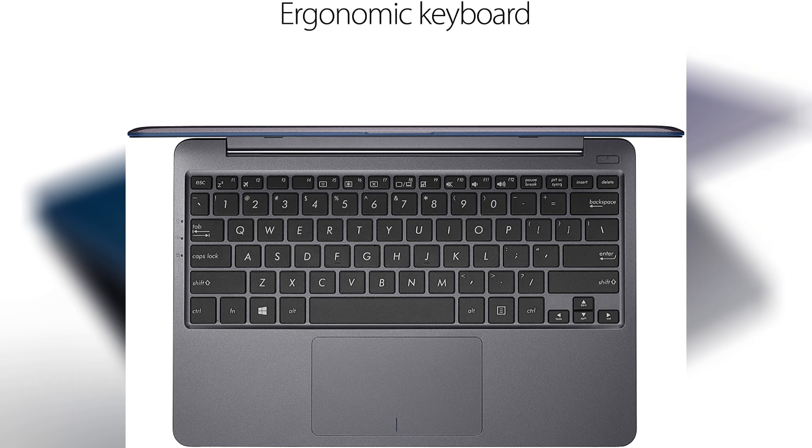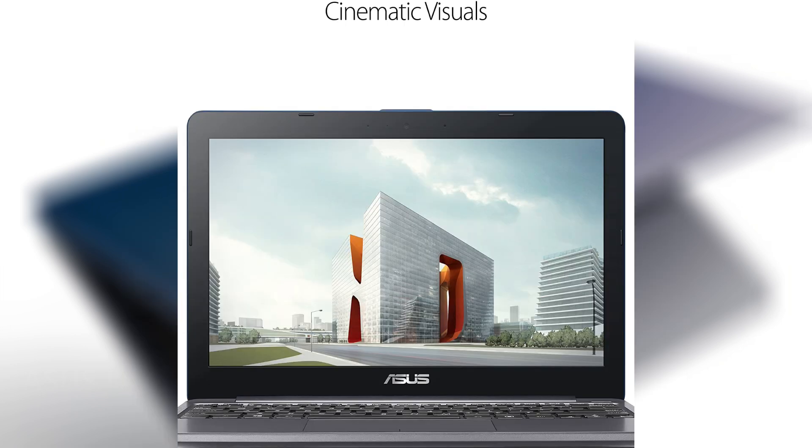It has a 180-degree hinge so you can flip the laptop flat, and you get around nine hours of battery life, which is great. This is a very light and small laptop, definitely for people with smaller hands who travel a lot. At $250 it's a really nice price if you're not trying to break the bank — basically like the first one we saw but without the touchscreen.